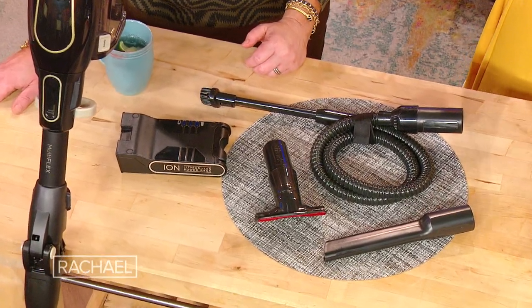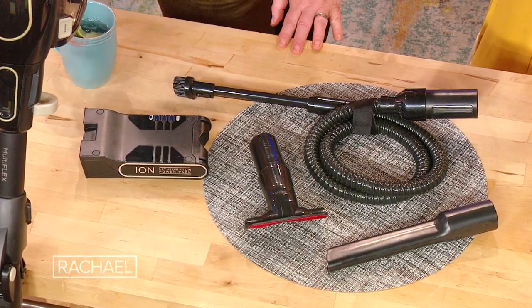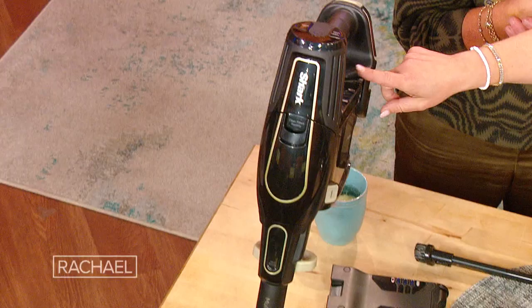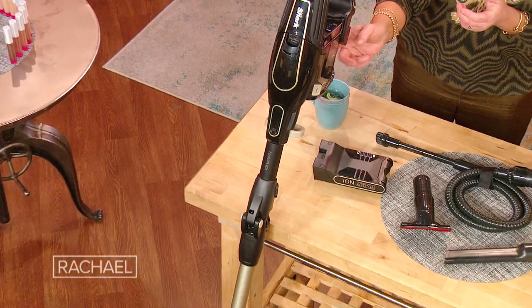It comes with the vacuum, and you also get two attachments to get into crevices and for upholstery. One charger, two rechargeable battery packs, so you get up to 80 minutes of run time. I love the two-in-one design — you've got the stick vacuum, but then this top part here pops right off so you've got a handheld.